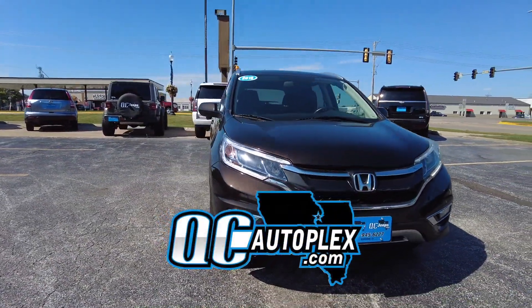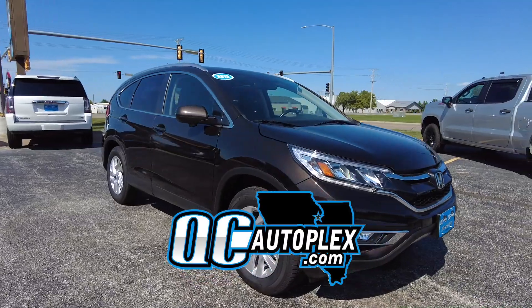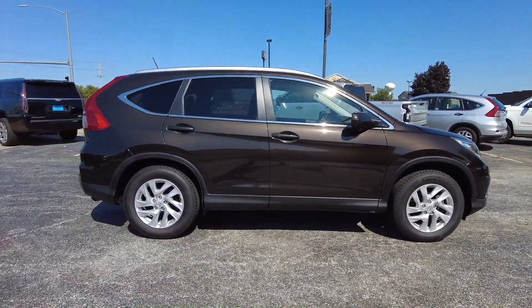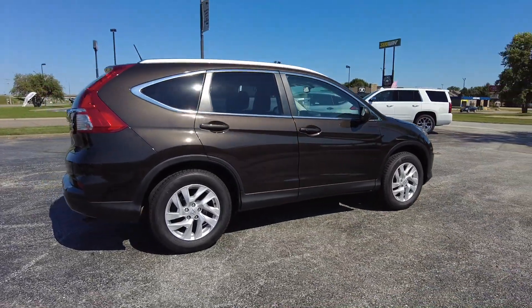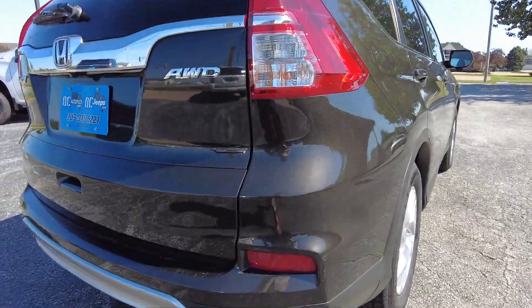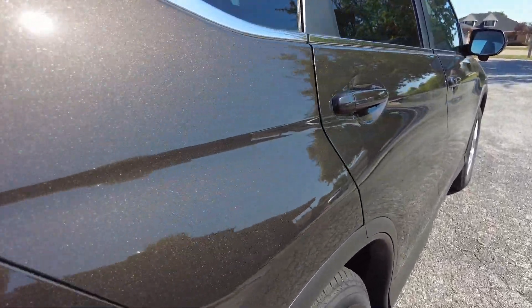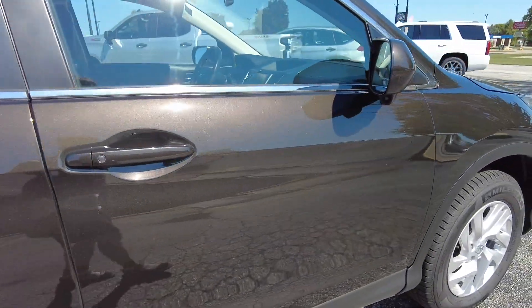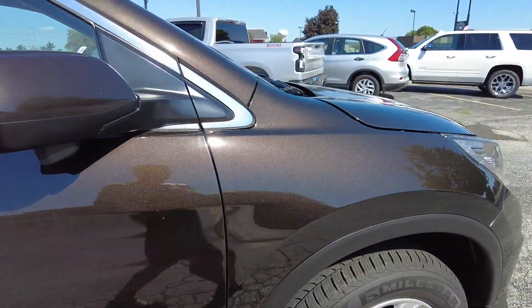Hello again everyone, we are out here today checking out this 2015 Honda CRV. This is an EXL trim with 68,000 miles on it — it's also an all-wheel drive. Got the brown exterior, this is almost a pewter color if you ask me. The exterior is in excellent condition and you've got a black leather interior.